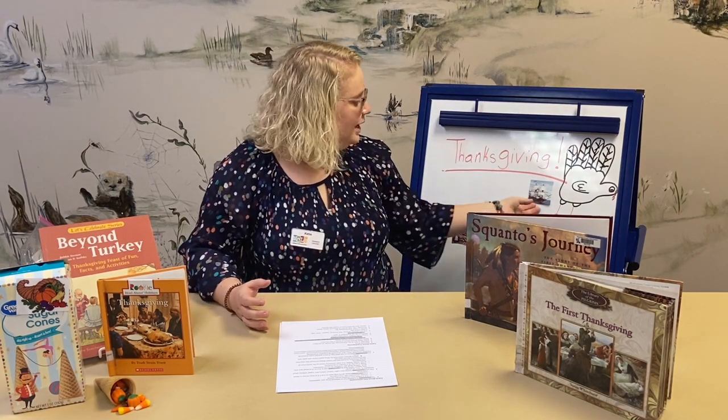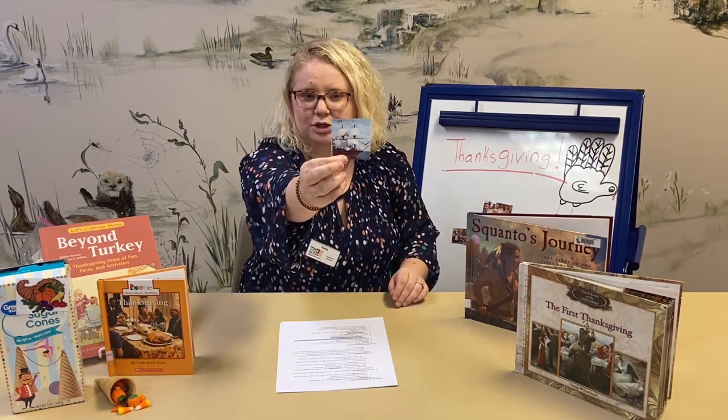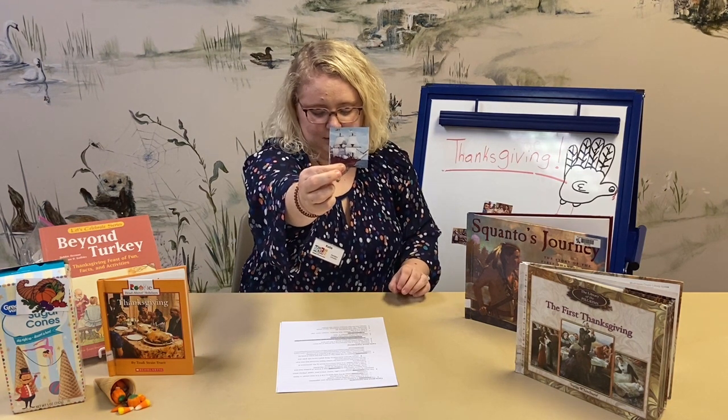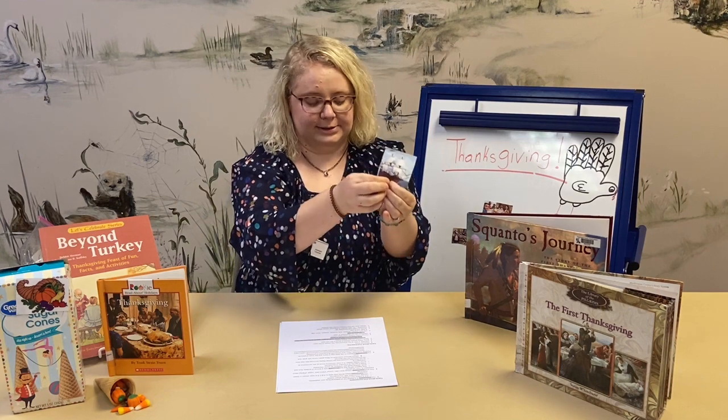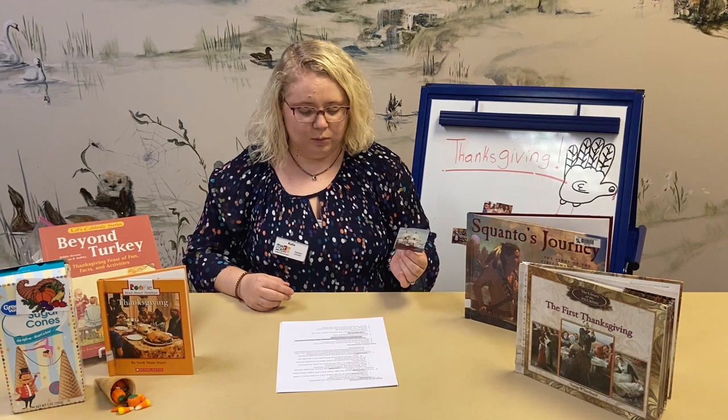The Pilgrims knew Native Americans were on the land but didn't know exactly where, since the United States is pretty big. So they set sail across the ocean on a little boat. Do you know what this boat is called? The Mayflower. A whole bunch of Pilgrims got into the Mayflower and in 66 days they traveled across the sea. The homes of the Indians were called wetus.